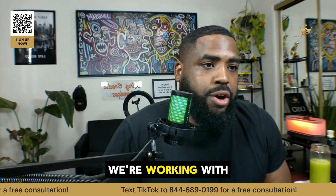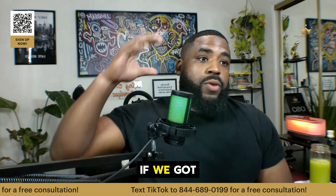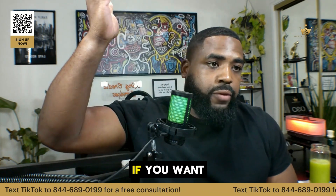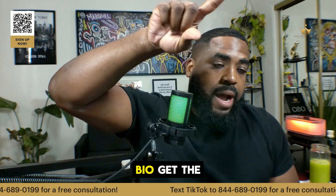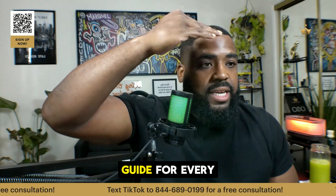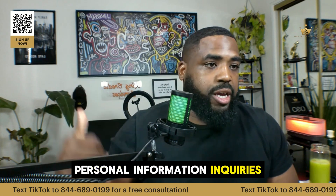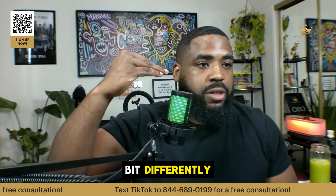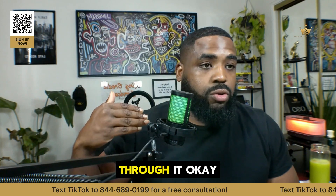How do you boost your score? Tayshawn, it depends on what we're working with. If we got negative stuff on a report, we got to dispute all that stuff. I'll walk you through it, it's all free. If you want to attack it now, hit the link in my bio, get the how-to guides. It has a guide for every single account — personal information, inquiries, collections, charge-offs, late payments. They're all disputed a little bit differently and it has the steps to walk you through it.